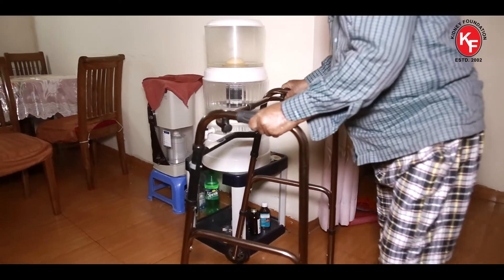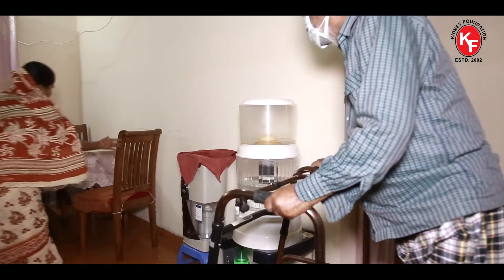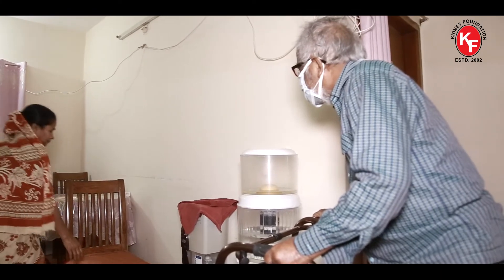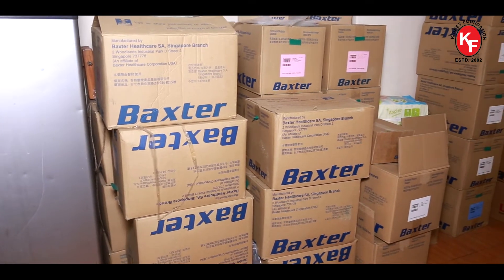Looking back at his background, he is a case of diabetes and hypertension for about 12 to 13 years. He also had diabetic neuropathy and diabetic retinopathy. He also suffered a mild stroke about a few years ago.